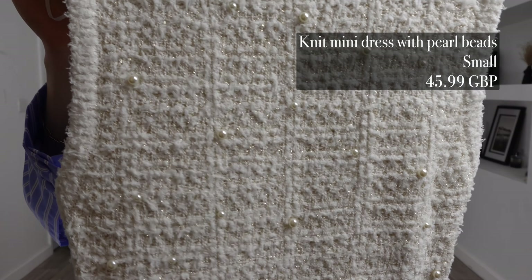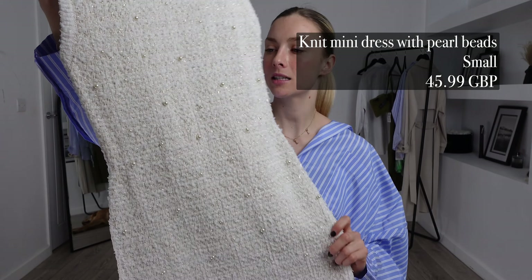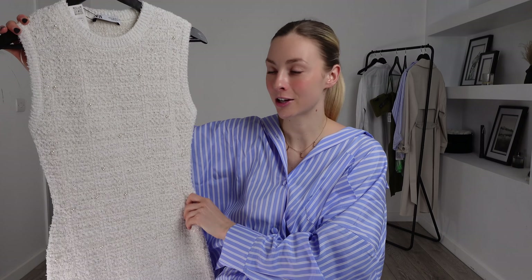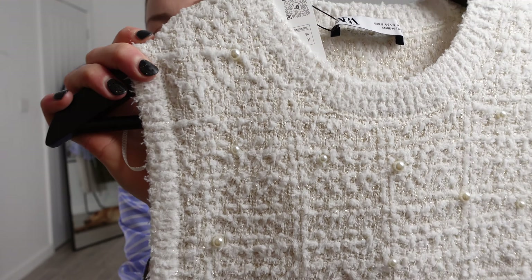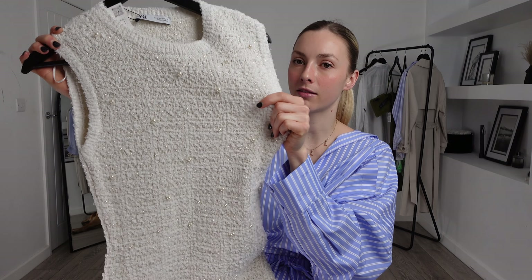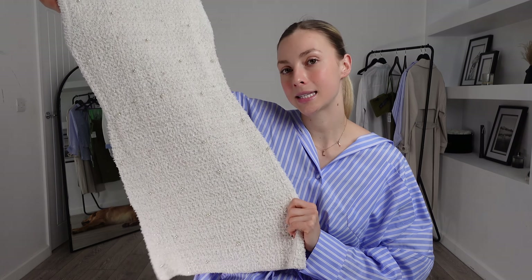Next up, we're now going into Zara where I picked out the Knit Mini Dress with Pearl Beads. I got this in a size small and it was £45.99. How stunning is this dress? It's going to look very cute on, I can already tell. I love those pearl bead details — there are just little pearls dotted all around this dress and they tie in so well with the colour theme. It's in a really nice knit material which is very stretchy, and it's definitely going to be quite airy but also keep you warm. I love the fact it is a mini dress — this sort of dress is perfect all year round. Because of the material, you can definitely get away with this with tights in autumn and winter as well. Without further ado, let's try it on.